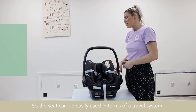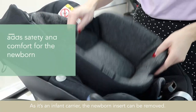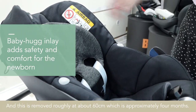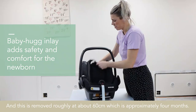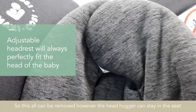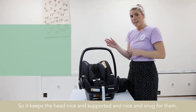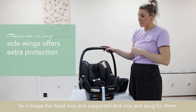So the seat can be easily used as part of a travel system. As it's an infant carrier, the newborn insert can be removed, and this is removed at roughly about 60 centimetres, which is approximately four months. The headhugger can stay in the seat and be adjusted to the baby's head, so it keeps the head nice and supported and snug for them.